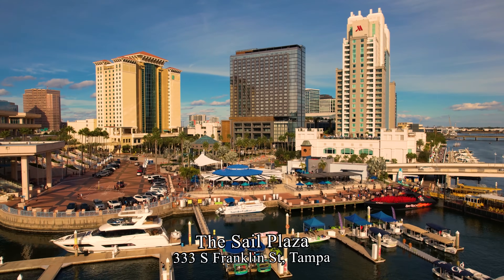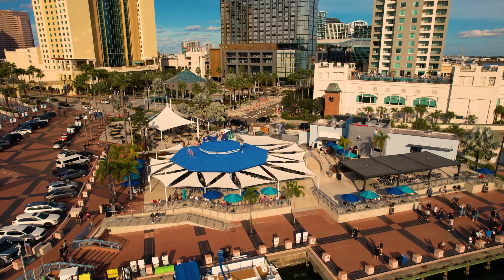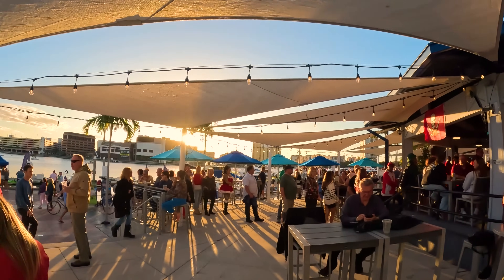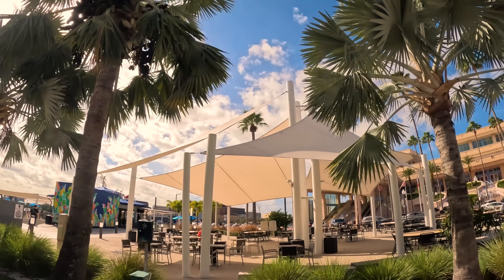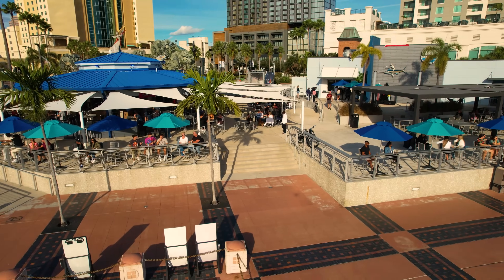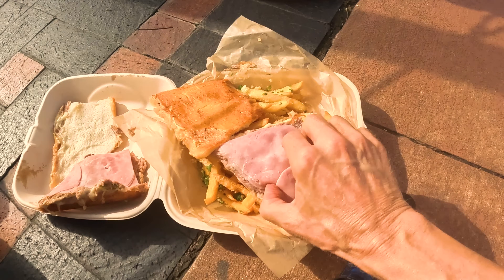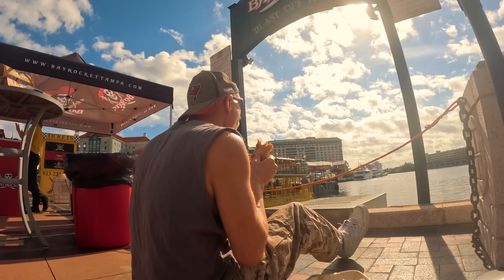Next to the Convention Center is The Sail Plaza — a circular outdoor bar with TVs, covered by sails, hence the name. It's open Sunday through Thursday 11 a.m. to 11 p.m., and Fridays and Saturdays to 1 a.m., with live music on weekends. Next to that is Big Ray's Fish Camp, where I tried a Cuban sandwich — Janice said it would be the best Cuban sandwich I'd ever tasted, and she was right. A melt on a toasted pita bread, just delicious. Tampa, by the way, is the birthplace of the Cuban sandwich.